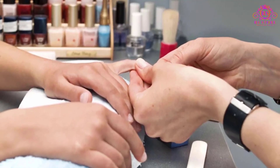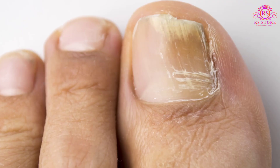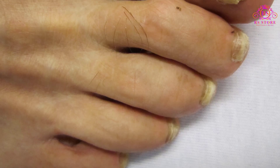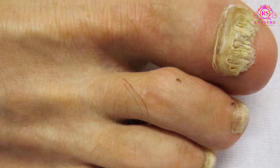Discard old shoes or treat them with disinfectants or antifungal powders. Wear footwear in pool areas and locker rooms. Choose a nail salon that uses sterilized manicure tools for each customer, or disinfect tools you use for home pedicures. Give up nail polish and artificial nails. If you have athlete's foot, treat it with an antifungal product.